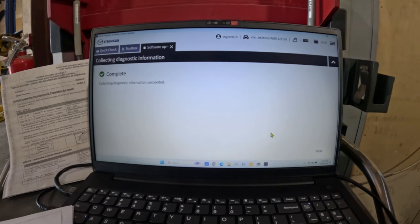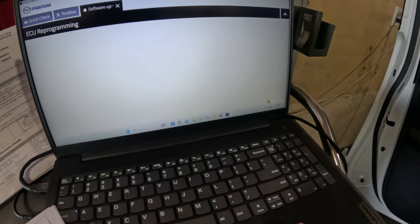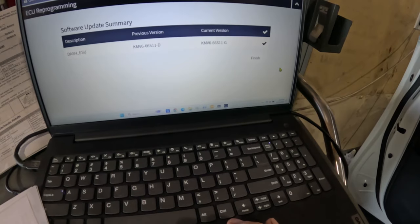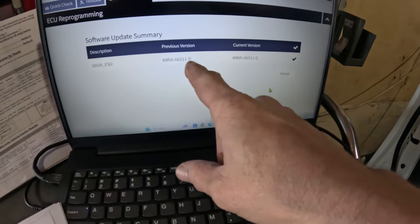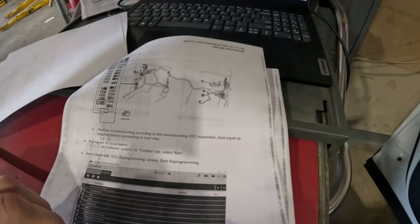The software update is complete. I'll hit next, and this is showing us the software we put in — the previous version that was in there and the current version that's now in it. So this one is done. This is basically showing us everything we just did on this recall.